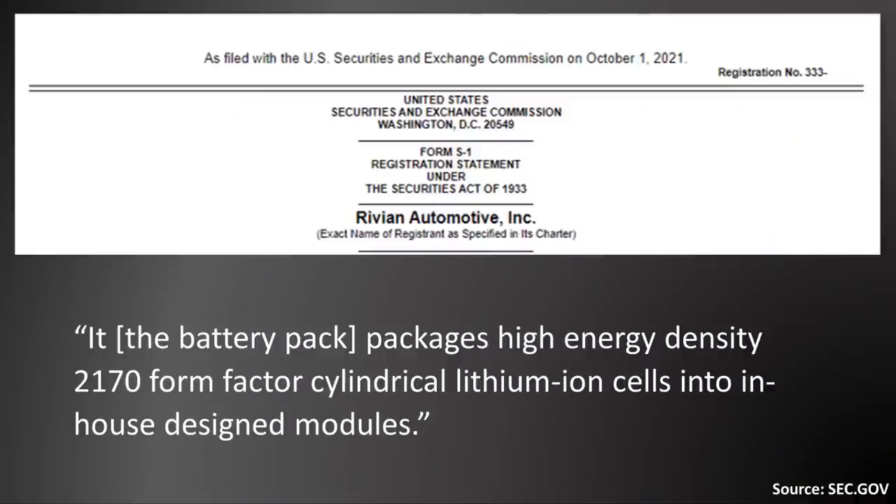In that first sentence, not only do they use 2170 form factor cylindrical cells as we already talked about, it also mentions that they use in-house designed modules. When it comes to building a battery pack, there are really three major ways you can assemble a battery pack. The first way — the way that Rivian uses based on what they've said here —